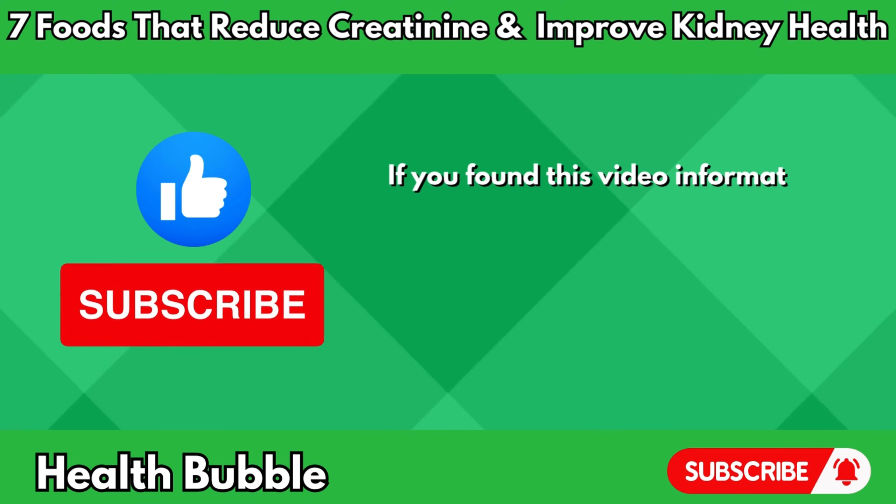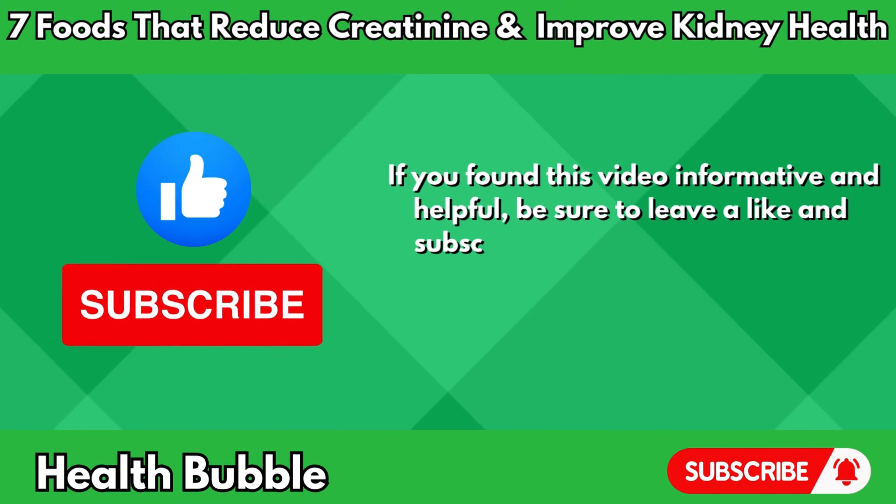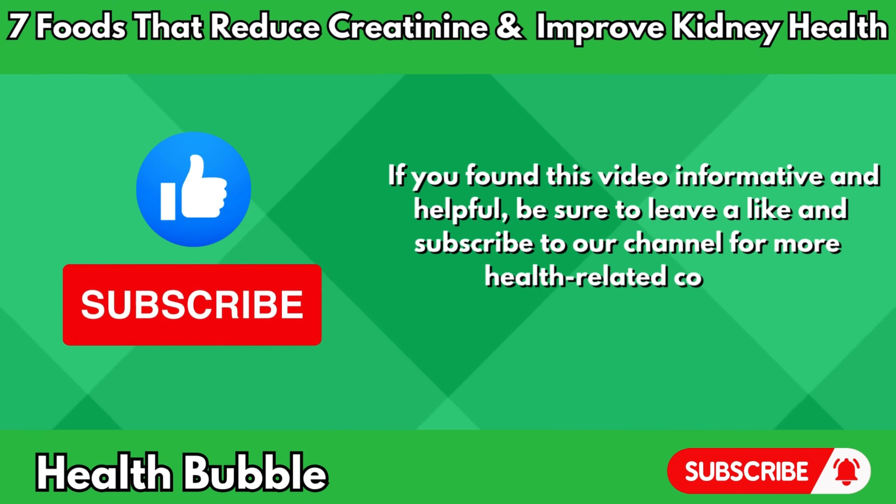If you found this video informative and helpful, be sure to leave a like and subscribe to our channel for more health-related content. See you in the next one!